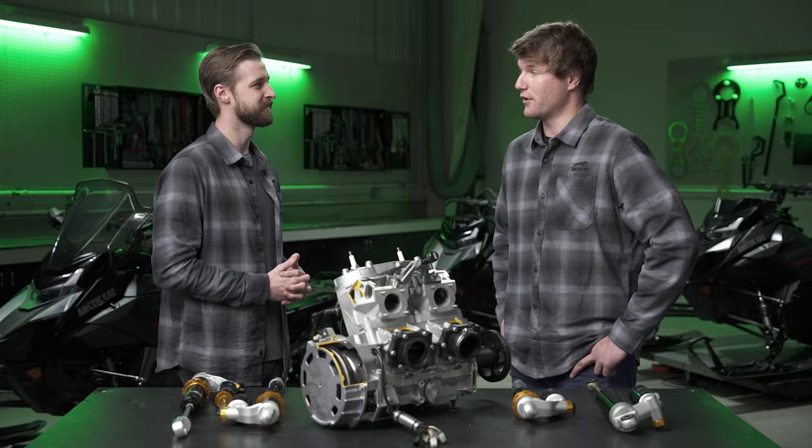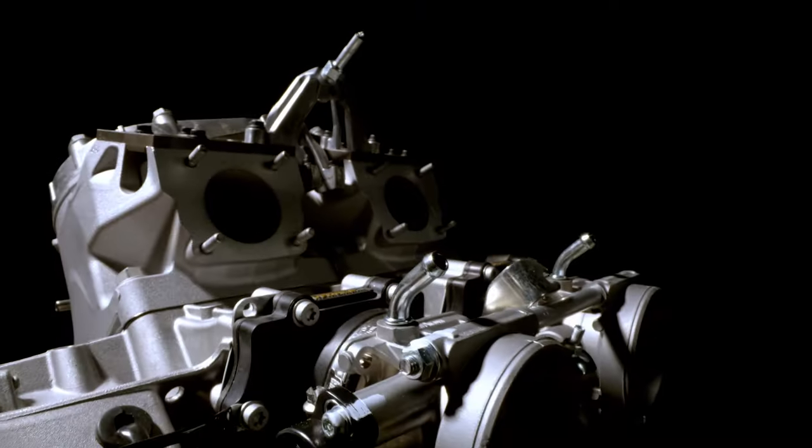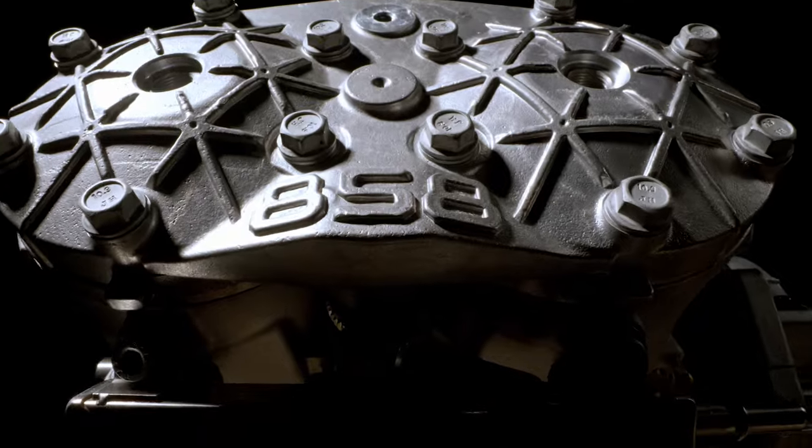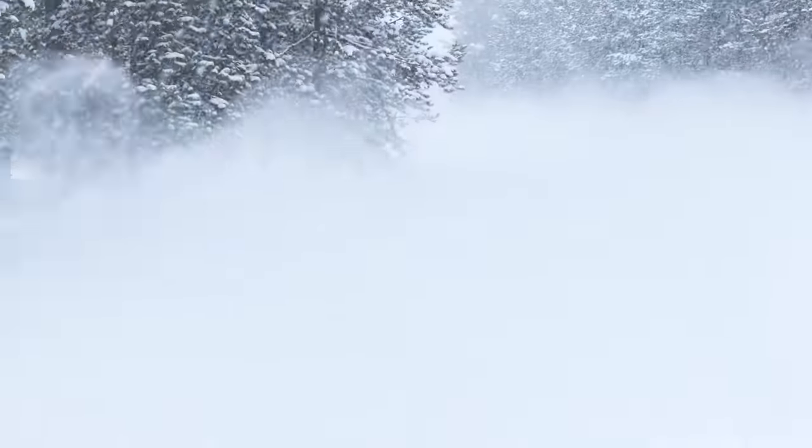Well, first and foremost, we're most excited for the all-new 858 two-stroke engine developed by Arctic Cat. That'll be in all the trail, crossover, and mountain segments. Specifically, I'm looking forward to the new RXC with the 858.